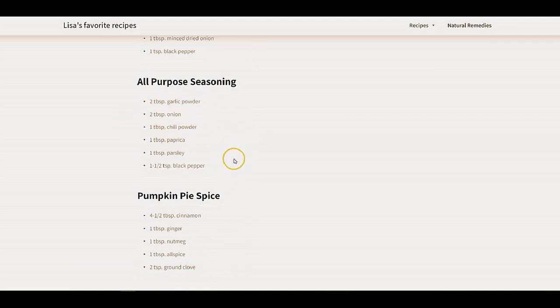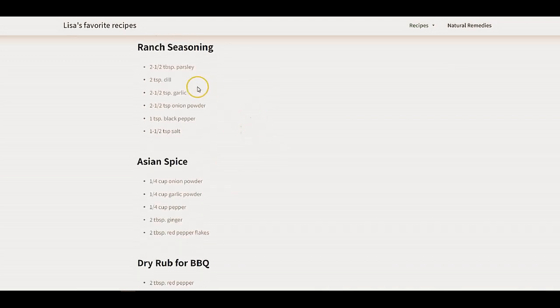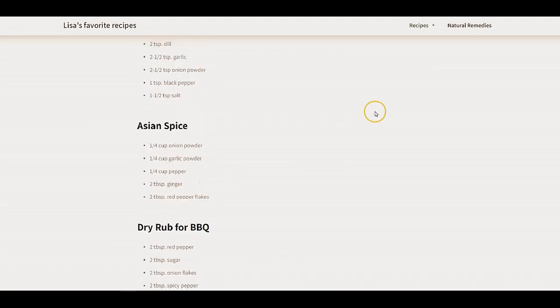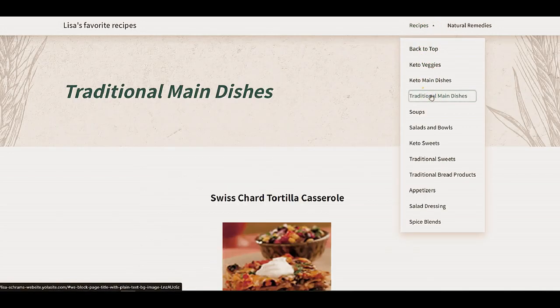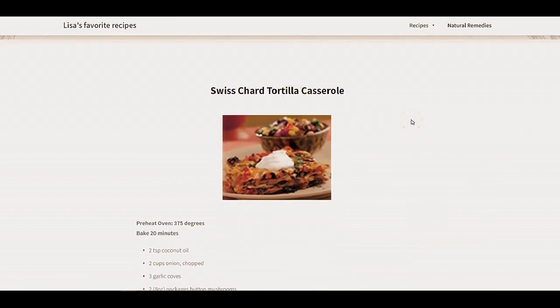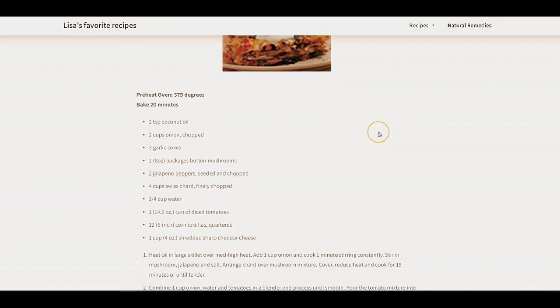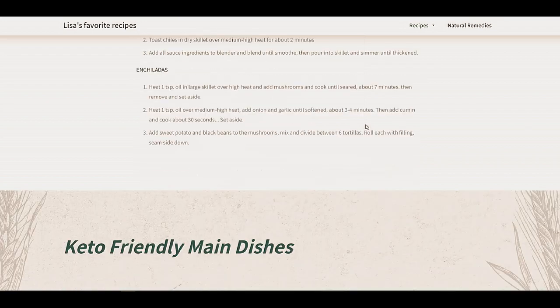I can blend them up and create different seasonings that I'm used to back in the States. All-purpose seasonings and pumpkin spice — super important. You can make the sweet potato pie and add pumpkin spice to it, and it tastes like a pumpkin pie. Ranch seasoning, the dry rub for the barbecue — I use this one a lot, it really adds to the flavor. And traditional dishes, for when you're not feeling very keto, are some of our all-time favorites that we can still make here in Ecuador to get a taste of home.